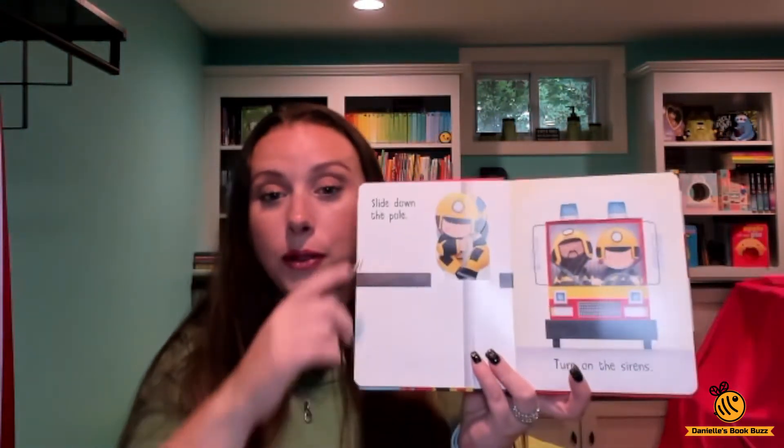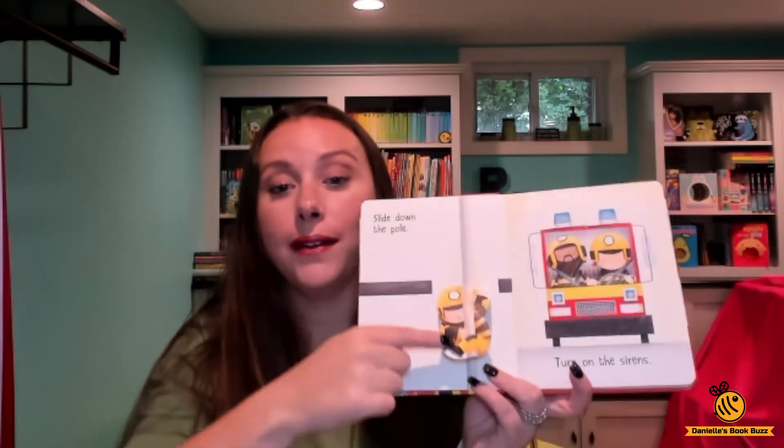We're going to go through her day. She gets to slide down the pole and you just flip it down. So really cute. Turn on the sirens.